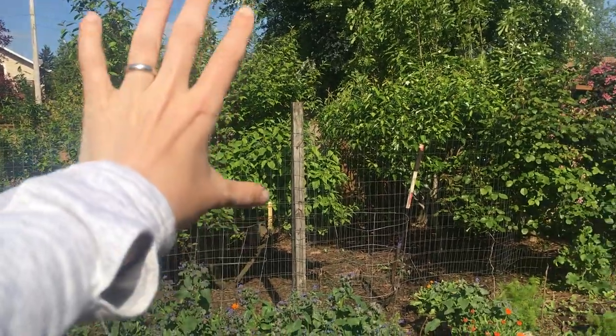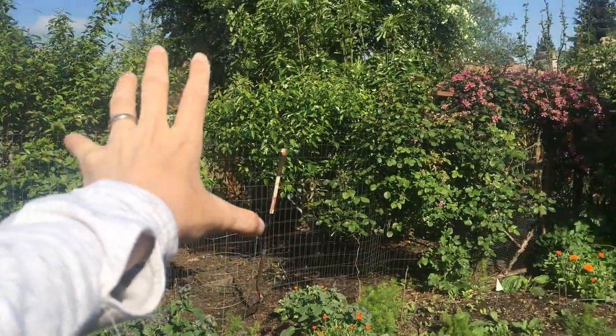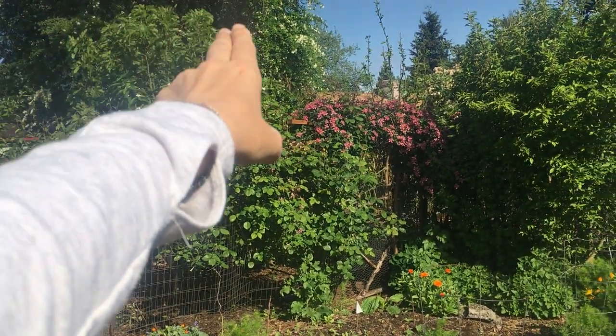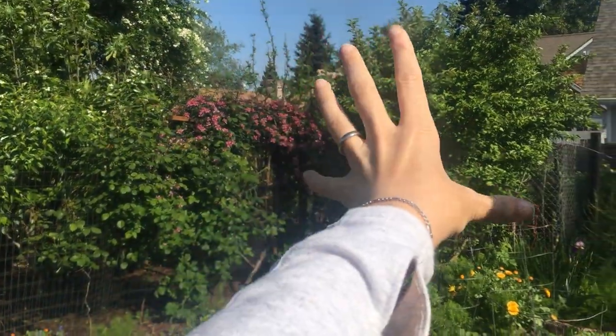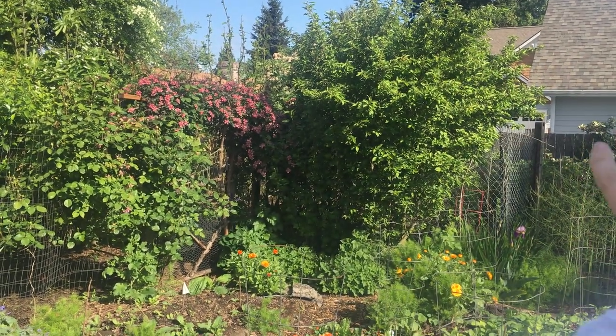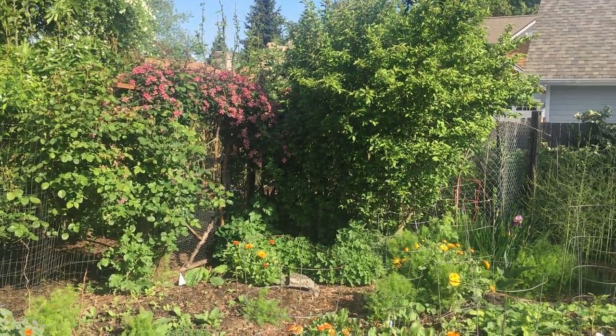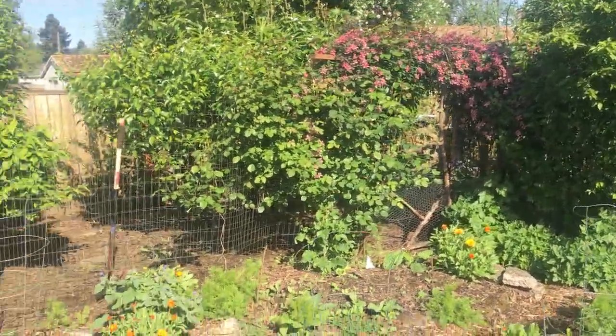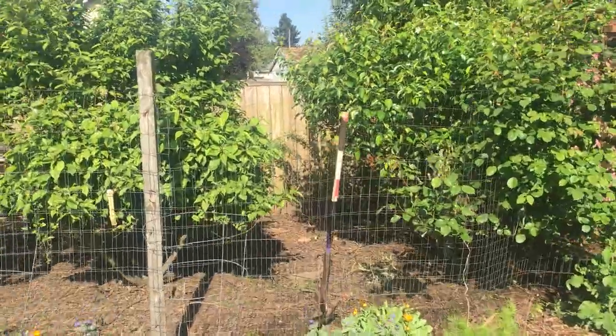As we're in the orchard: damson plum, goumi berry, honeyberry, pear tree, fig, medlar, more figs — I have jujubes, quince, apples, and more apples as we go through. There is an Illinois Everbearing mulberry which is just starting to leaf out. Let's come down here into the orchard.